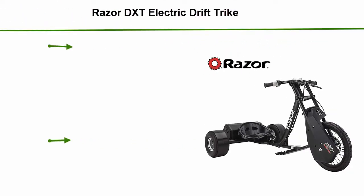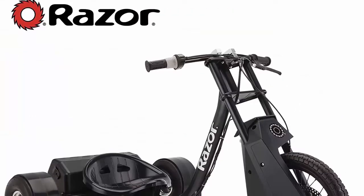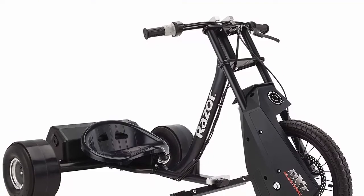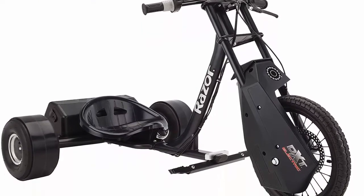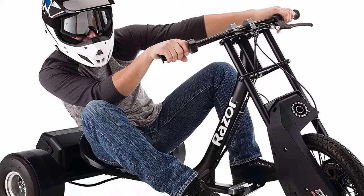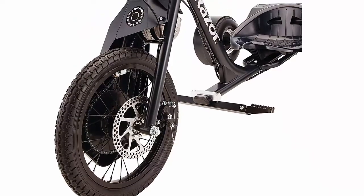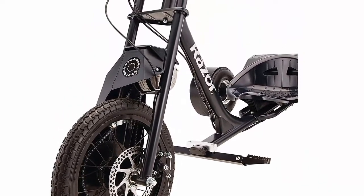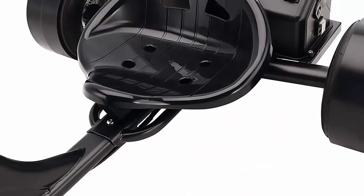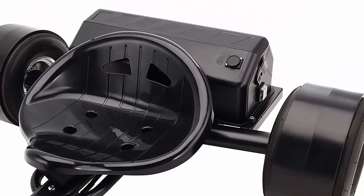Top 1: Razor DXT Electric Drift Trike — the next generation of electric drifting excitement. Powered by a 500-watt high-torque motor, chain driven, reaching speeds up to 50 miles per hour (24 km/h). Front 16-inch pneumatic tire with heavy-duty steel rim and rear 10-inch diameter cart-style slick pneumatic tires with speed bearings. Features twist grip throttle, hand-operated front disc brake, moto-style handlebars, adjustable bucket seat, and adjustable foot pegs. Recommended for ages 16 and up, supports riders up to 198 pounds, with battery life up to 60 minutes.